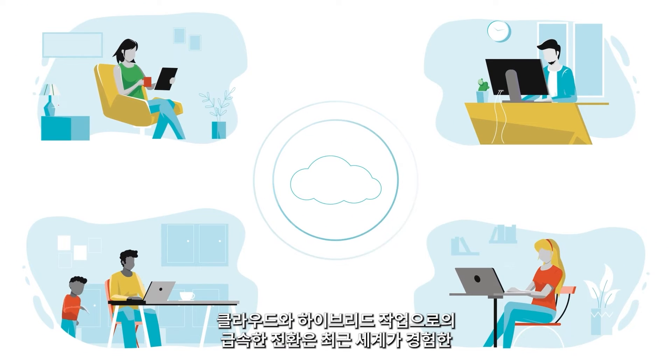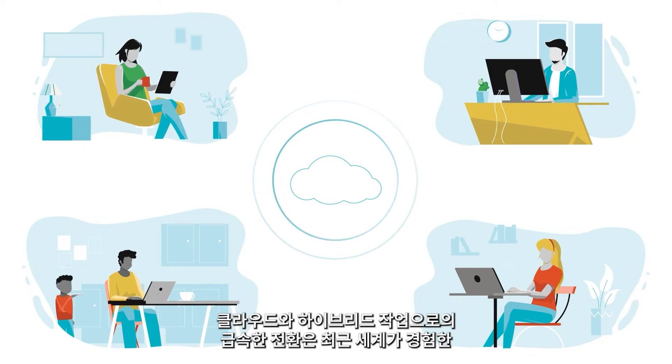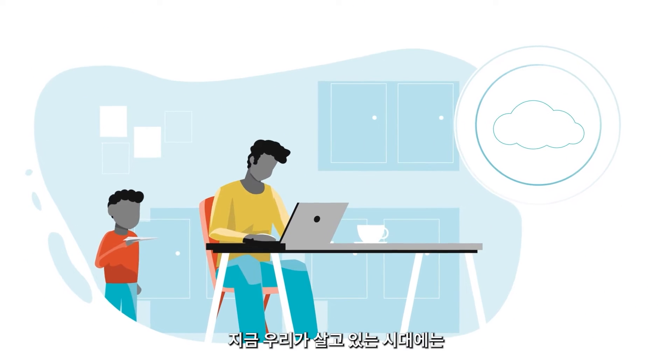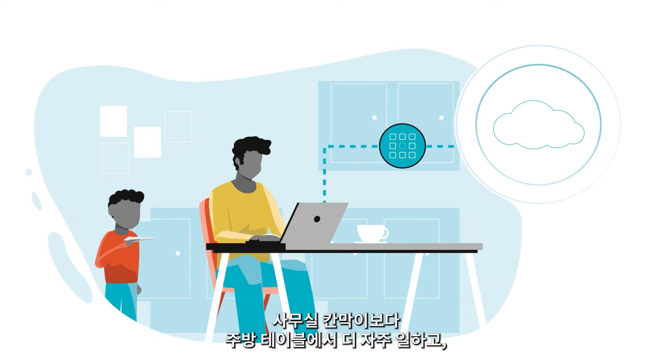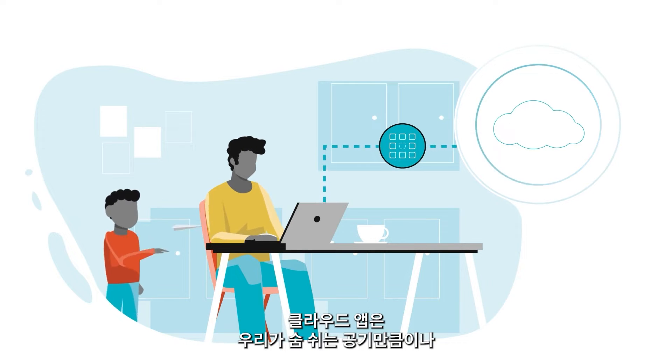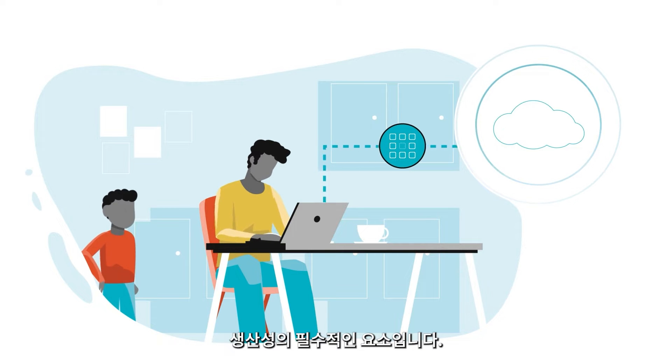The rapid shifts to cloud and hybrid work represent two of the most dramatic changes the world has experienced in recent history. We have now entered an era in which our workplace is as likely to be a kitchen table as an office cubicle, and our cloud apps are as vital to productivity as the air we breathe.